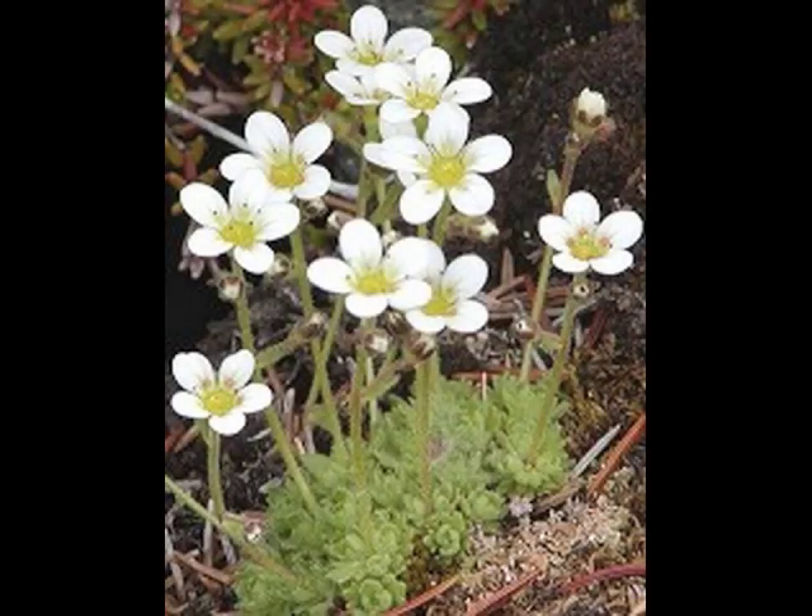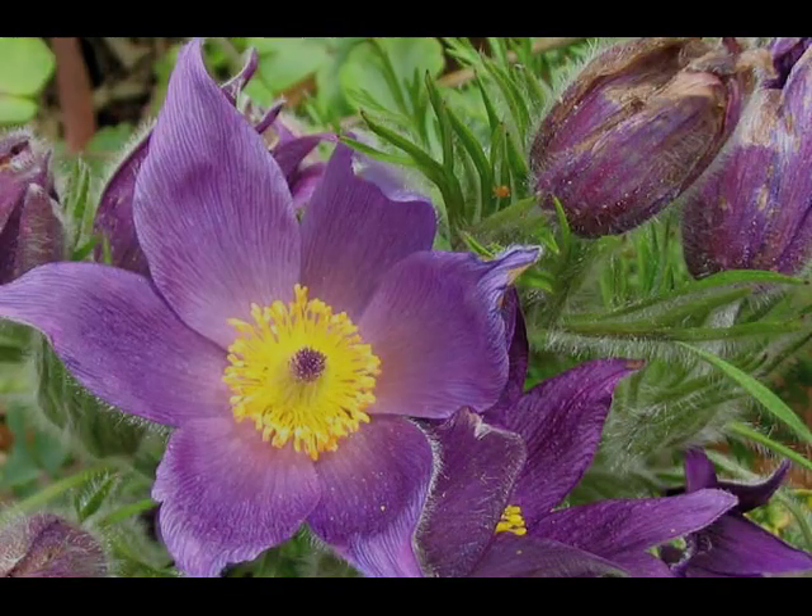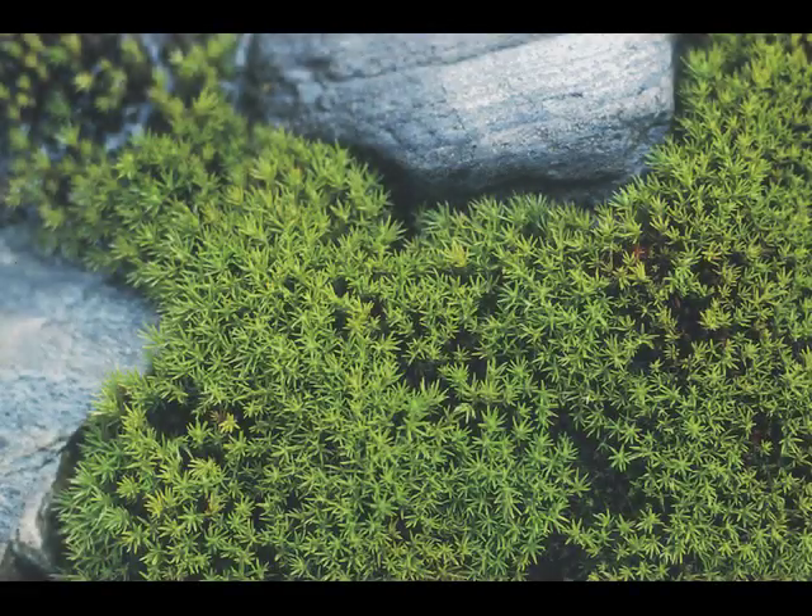So you won't find trees here. You'll find mostly wildflowers, like the tufted saxifrage and pasque flowers, as well as many types of arctic moss and lichens growing on the rocks.